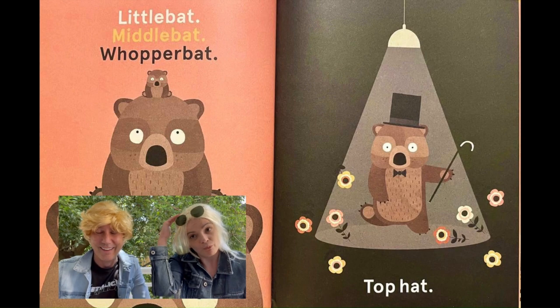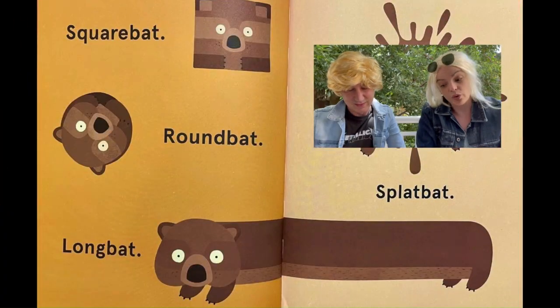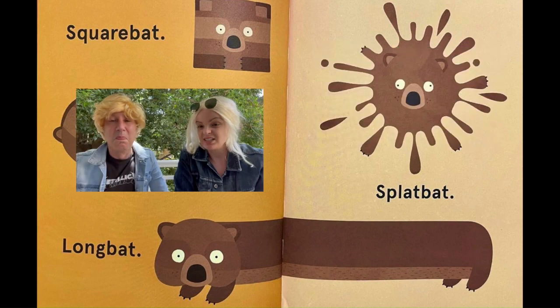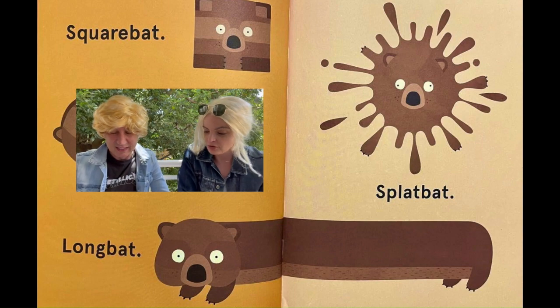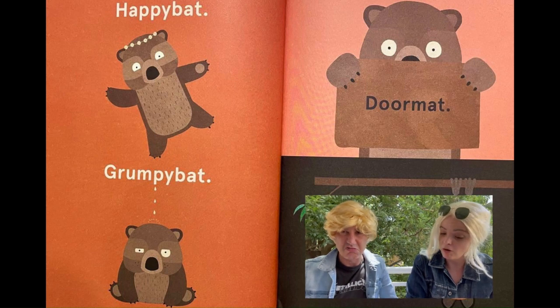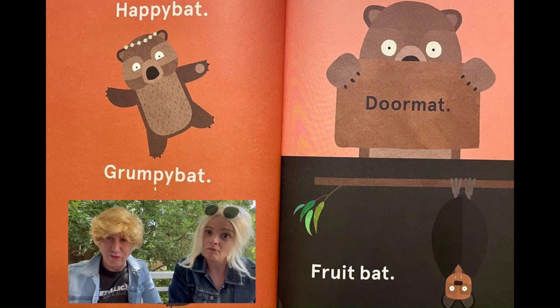I like his top hat under the spotlight. Wow. Square bat. Round bat. Long bat. Splat bat! Oh, the poor little splat bat. It's the way it splatters. Happy bat. Grumpy bat. Doormat. Fruit bat.